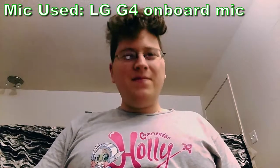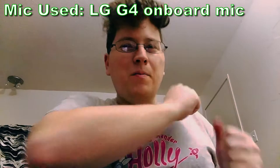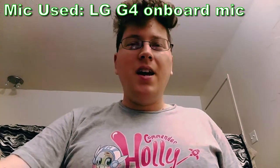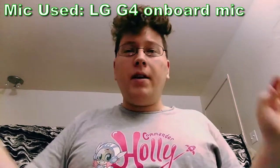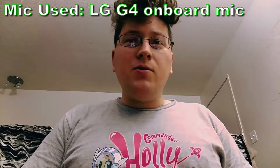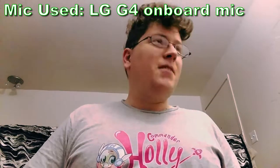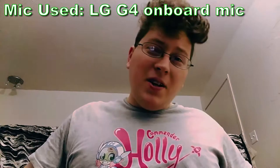Alright, we're recording. Hey gang, Andy here coming at you with a mic test video. I've been getting a lot of questions from people online asking not only about what mics I use but also what mic is the best quote-unquote. To be honest, each mic has its own different uses and it all depends on what your definition of best is — best quality, best value — it varies.